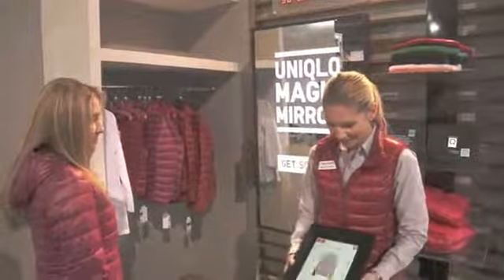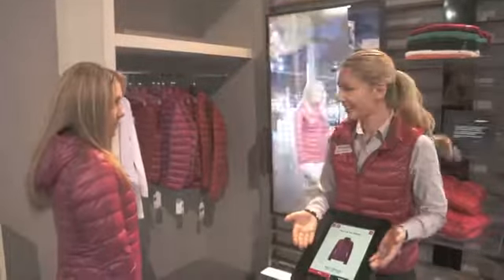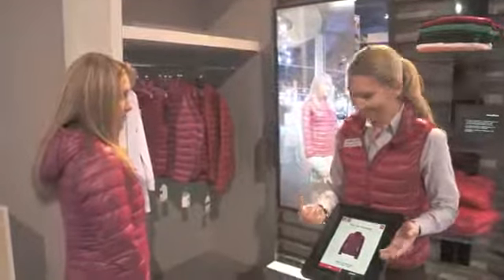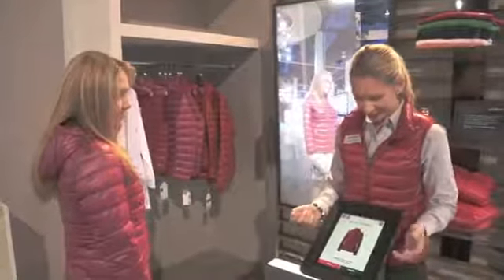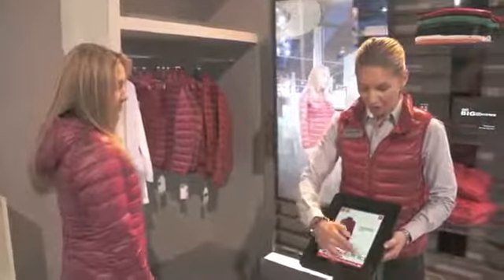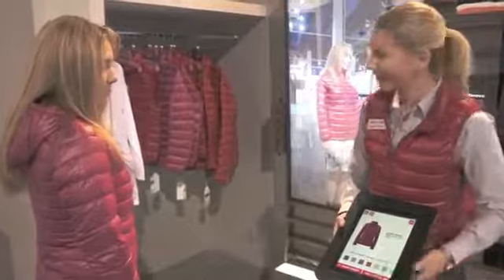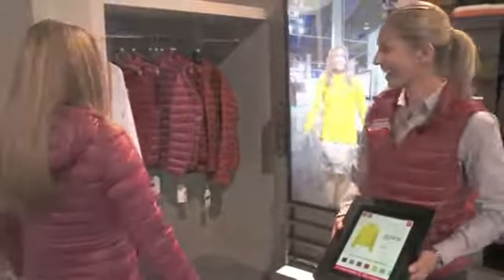We're going to start up the app. We're going to pick and choose whether we're in the women's or the men's selection. We're wearing a women's jacket and we're going to select the jacket our model is wearing. Here are all the color choices you have for this specific item. So we're going to put you in a yellow. How about that? Excellent!